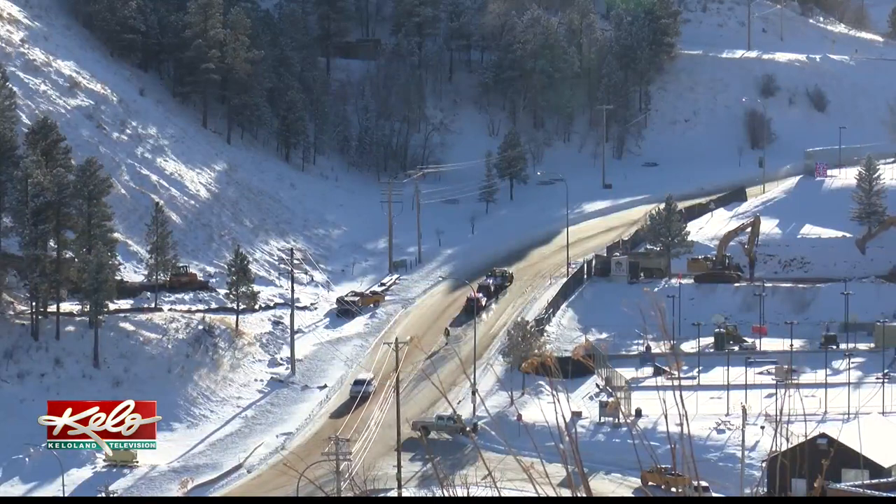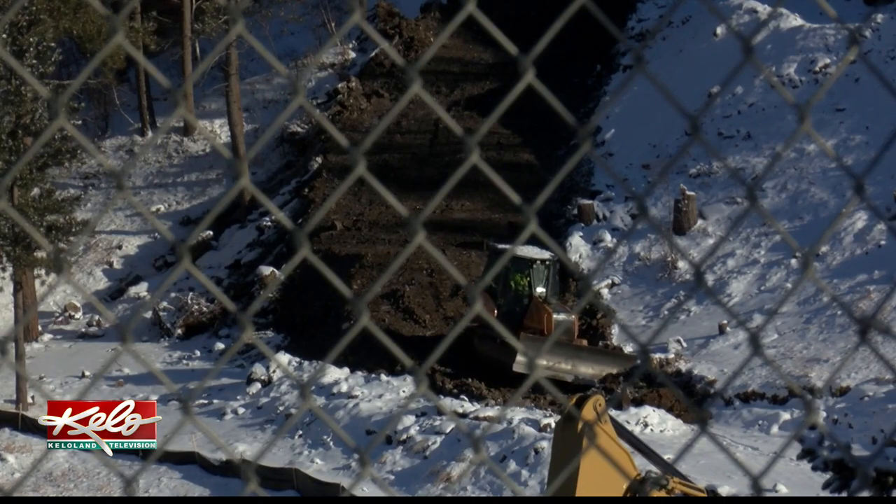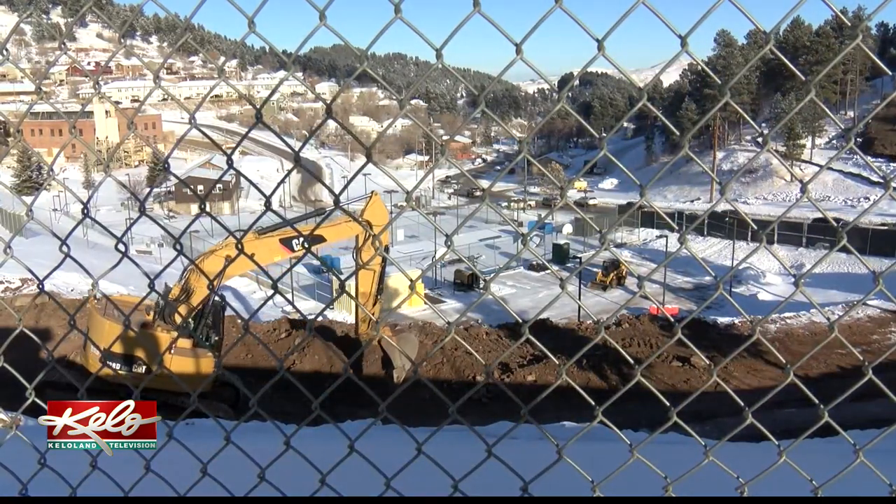The DUNE experiment is still in its very early stages. Here is what's happening now: we have to excavate large caverns — about 800,000 tons of rock — that has to come up from underground to create a space for those detectors to be built inside of.